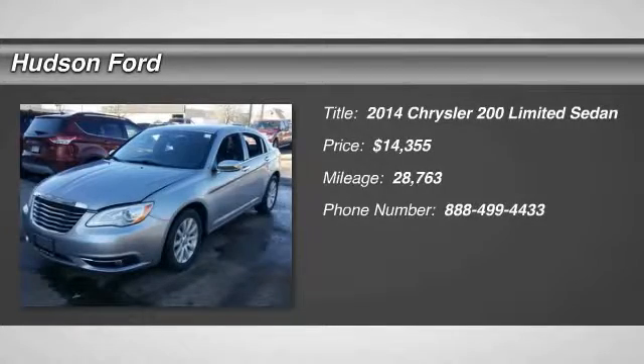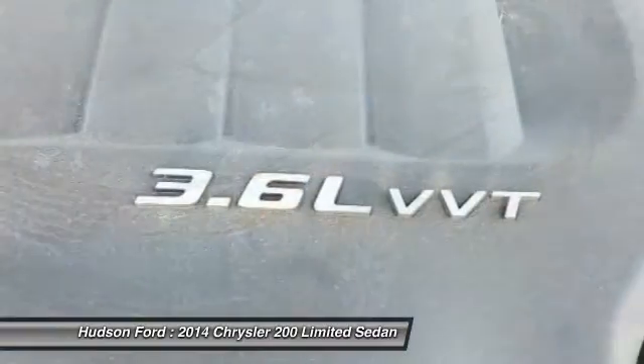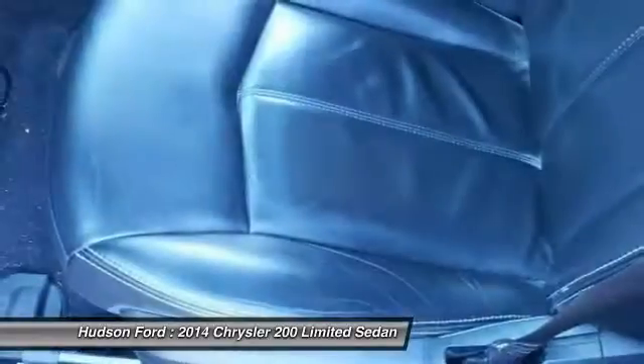The 2014 Chrysler 200. This mid-sized sedan is loaded with modern comforts — thicker seats, LED lighting, and noise dampeners are just a few.